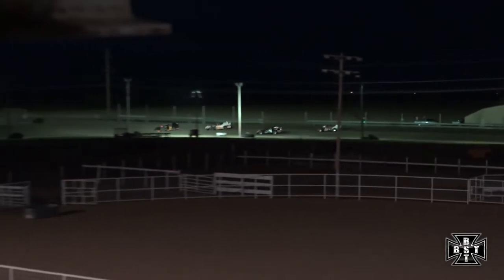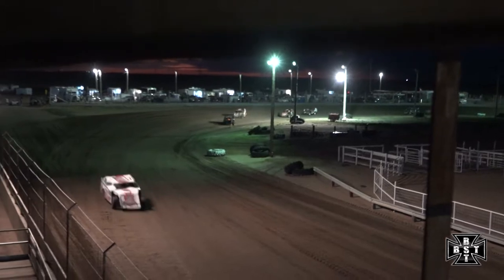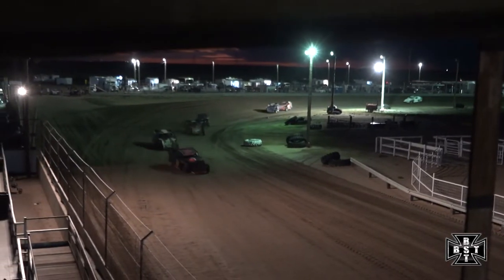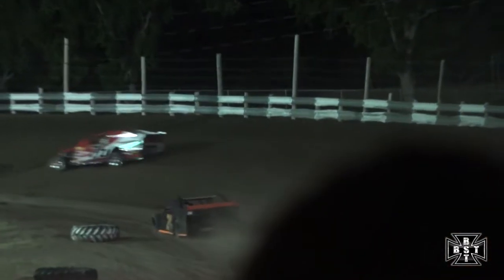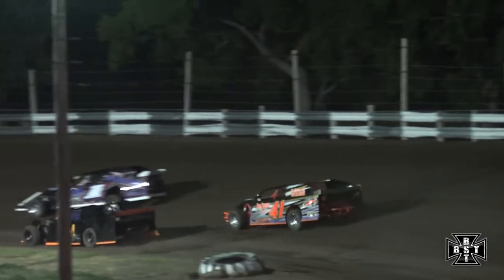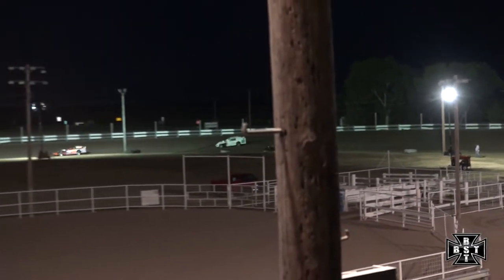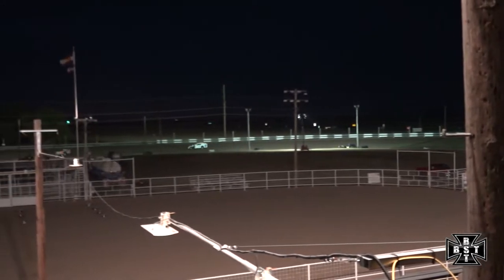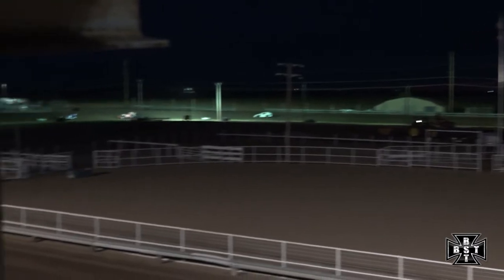Matt Firm way out front — almost a full straightaway advantage now over Doug Beeman. Out of corner number 4 down the front straightaway. Trouble for Beeman: the 24 car slows down in corners 1 and 2. We'll see if he pulls that down to the infield. Will they stay green as Firm continues to lead?